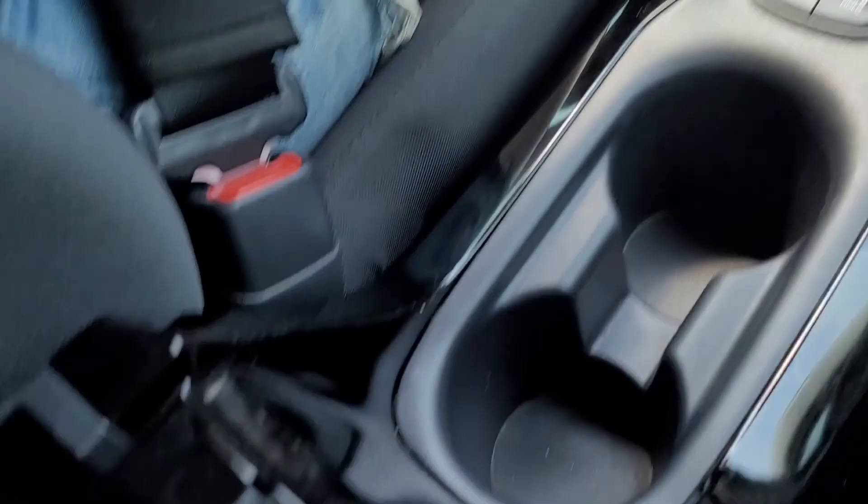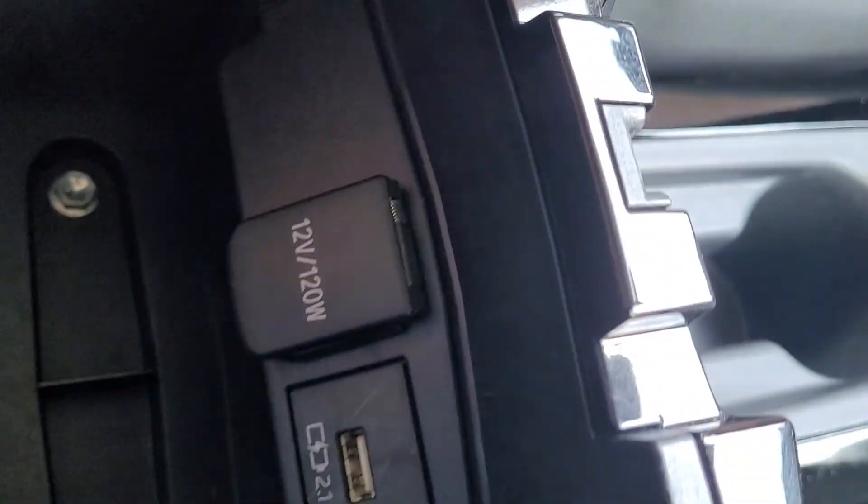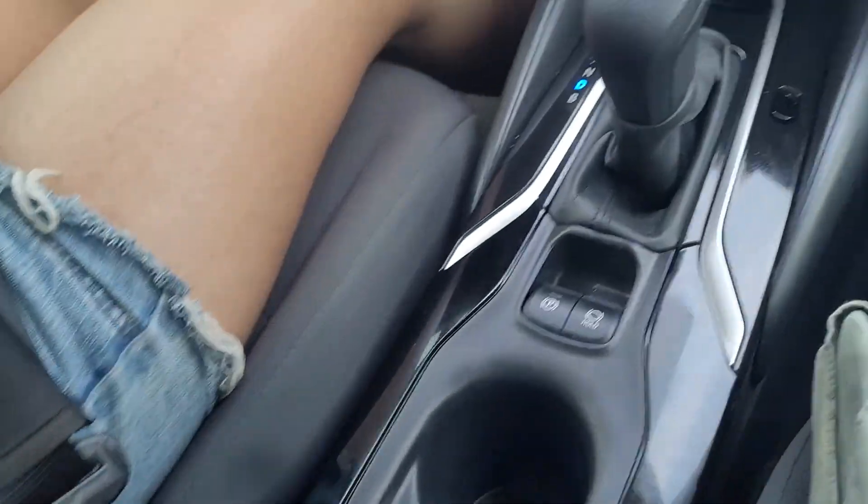USB port here. There's another USB port here as well. See the cubby here — there's another USB port here too. Very nice.